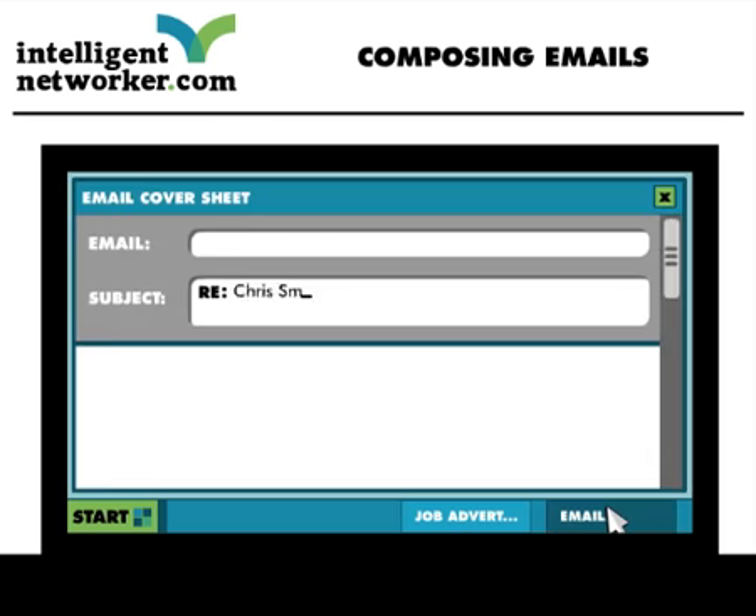In the subject header, always include your first and last name and state the position you are applying for. If it is a speculative application — i.e. you are applying for a role which has not been advertised or where you may not be sure if a vacancy exists — we suggest you state your first and last name and write in the subject header a speculative application for the title of the role you are applying for.